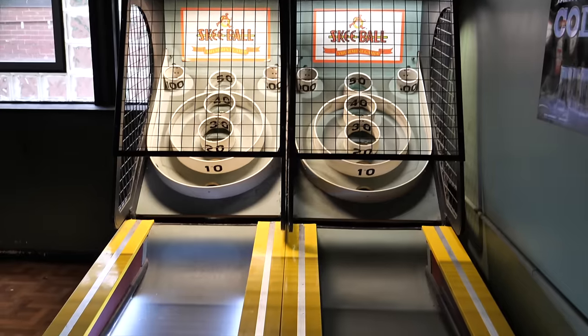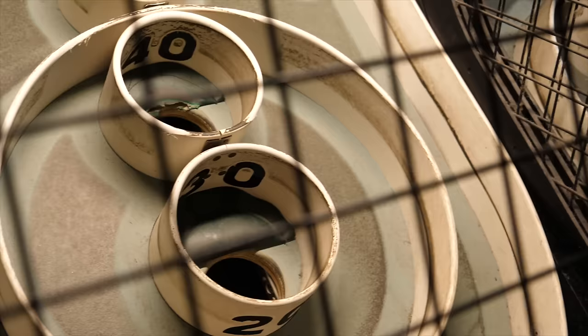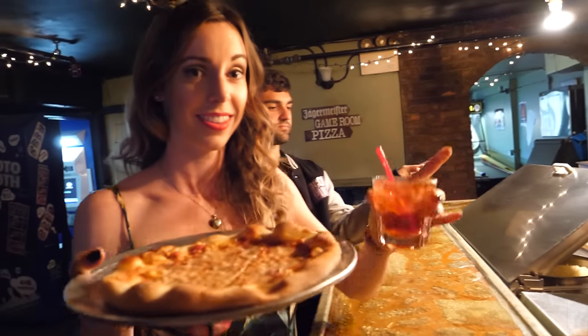They also have games in the back like ski ball and hunting games. It's a really great place to save some money but also have a good time in New York City. I got my drink at happy hour price — six dollars — and a free pizza. That is such a good deal.